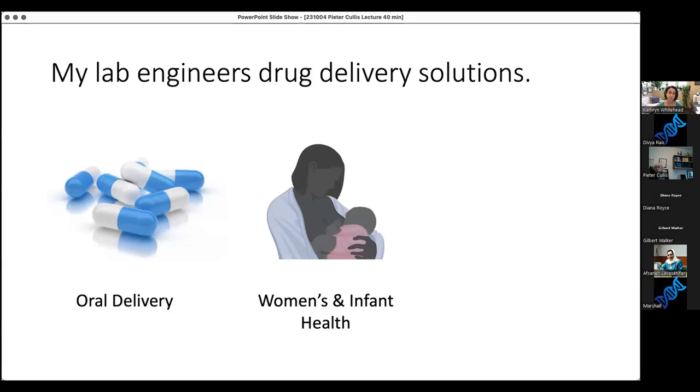More recently, my lab has taken interest in women's and infant health. I had my first pregnancy about seven years ago and another one shortly before the pandemic happened, and there's nothing like first-hand experience to realize that the state of maternal medicine is rather poor. There are a lot of things we can do to improve our understanding of transport processes during pregnancy to create medications that are safe and do not cross into the infant.